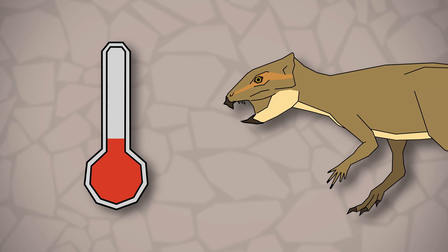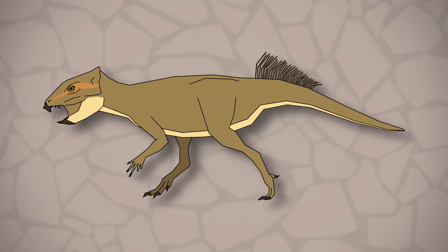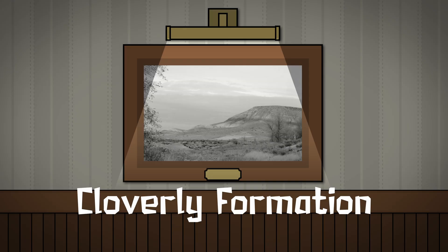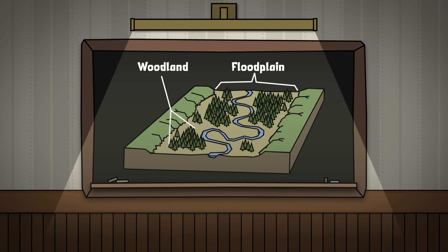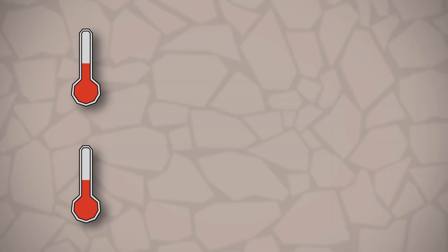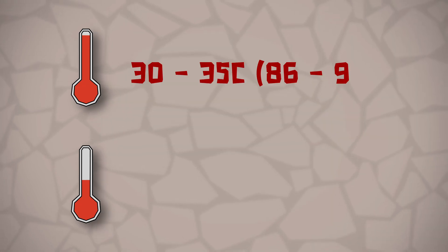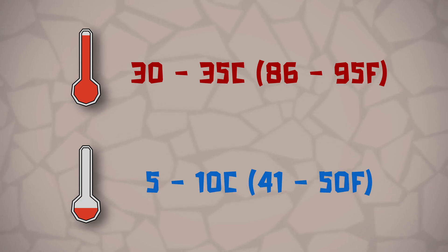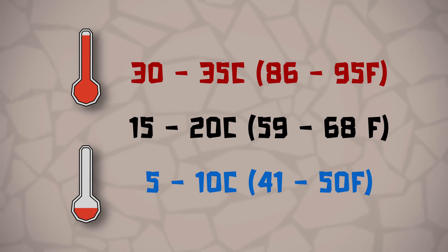How warm will you need to keep your Aquilops? Don't worry too much, as Aquilops likely had a high metabolic rate and would have been more than capable of keeping itself warm. However, it's good to know how warm its natural environment would have been. Back in the early Cretaceous, the Cloverly Formation — where Aquilops was discovered — would have been a warm temperate area covered by woodlands and floodplains. It would have had dry and wet seasons, with seasonal high temperatures of 30 to 35 degrees Celsius and lows of 5 to 10 degrees Celsius. The average yearly temperature would likely have been around 15 to 20 degrees Celsius. Where we live, it gets pretty cold during winter, so we would have to keep our Aquilops inside for a few months of the year.